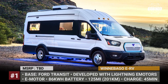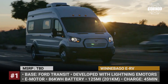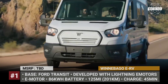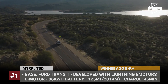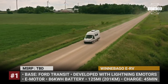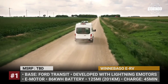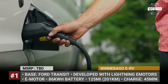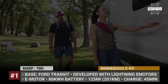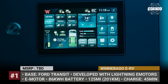Winnebago ERV. Though labeled as a concept, Winnebago's second EV looks like a production-ready model, and it's based on the current Ford Transit van. Developed by the brand's advanced technology group, the ERV swaps the Transit's internal combustion engine for an electric powertrain from Lighting E-Motors. It consists of a single motor and an 86 kWh battery pack, which is not too small by current EV standards, but considering the van's size and weight, it offers only 125 miles of driving on a charge.